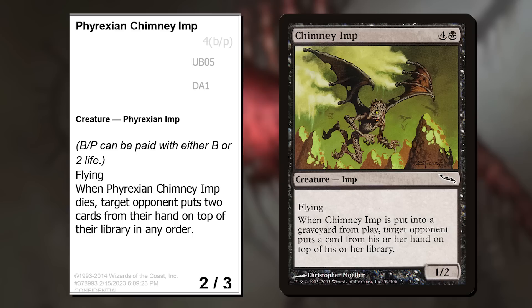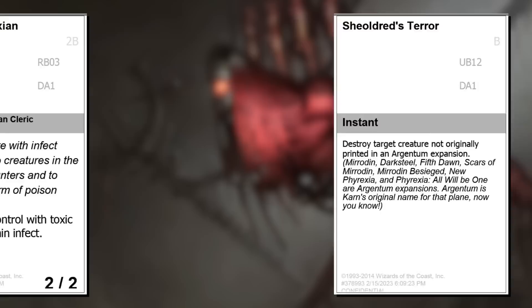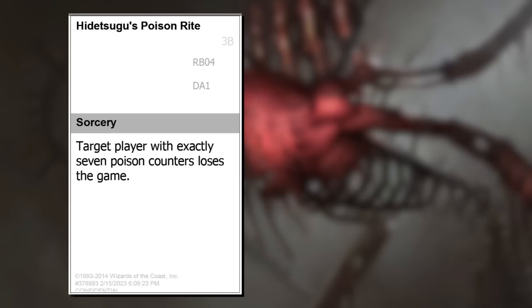Phyrexian Chimney Imp is the Phyrexianized version of the truly horrible Chimney Imp, and the Phyrexians have taken something unplayable and made it surprisingly playable — putting two cards on top of your opponent's library is no joke. After making Crux of Mirrodin, I thought it could be fun to do another one that called out sets. Because the format was split Mystery Booster and All Will Be One, this is a card that will have targets, but certainly not everything. Good ol' Argentum. Old Way Phyrexian is for all the people who want Infect instead of Toxic. Hidetsugu's Poison Rite is a play on Hidetsugu's Second Rite, a card I've always loved.